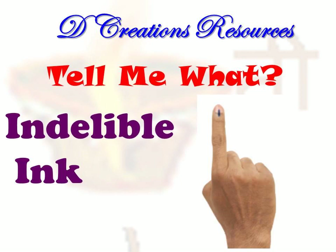Hello and welcome to the YouTube channel D Creations Resources under the series Tell Me What, where we are understanding the science behind several concepts, things in daily life and so on. Today let us understand the science behind the indelible ink used in elections.